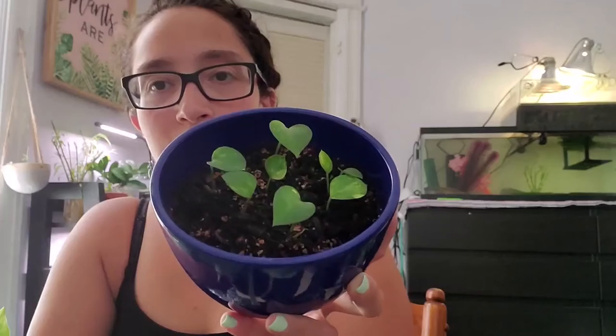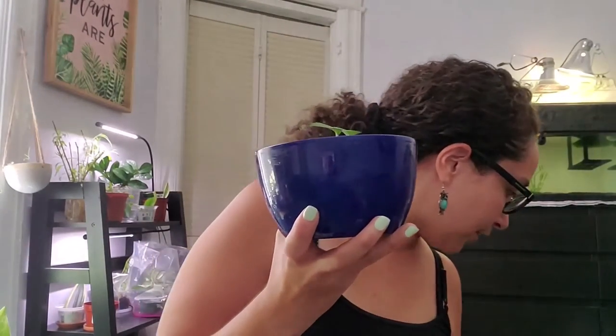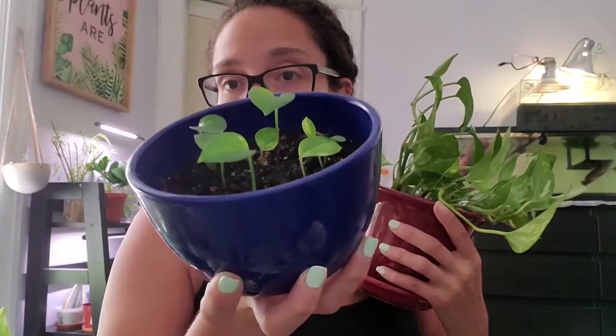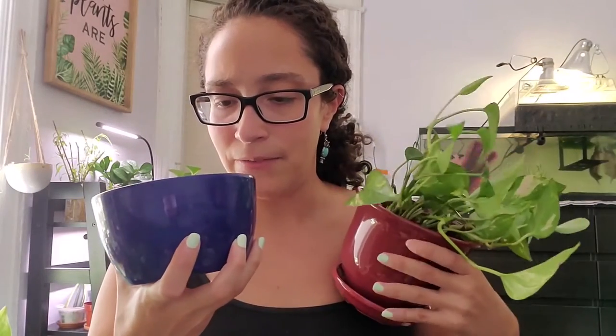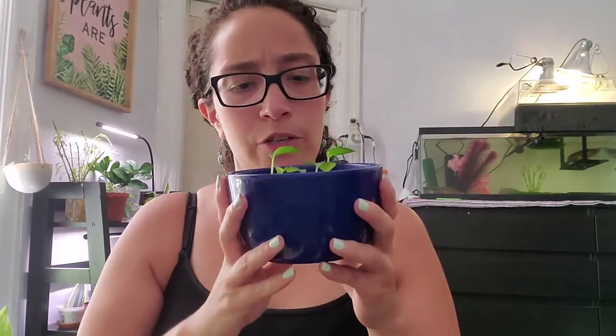Here's another golden pothos that I grew completely from nodes — no leaves at all to start. Someone from my plant group offered me strands that just had nodes and asked if I wanted to try propagating them. I said absolutely and propagated those nodes in sphagnum moss, and these are all leaves that grew out of them. They're very cute little leaves, and there's a new one coming in right now. A couple of new ones seemed to have died off and I'm not sure what happened, but I hope more will come in.